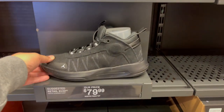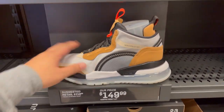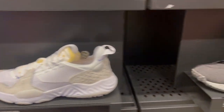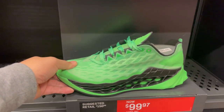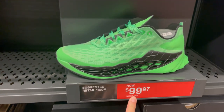They have the Jordan Jumpman 2020. The 720 Aerospace has been sitting here. The Jordan Delta in this colorway, the Jordan Crater still at $99, and the Jordan Zoom Turner Ultimate in rage green — $99.97. Let's check the other side aisle.